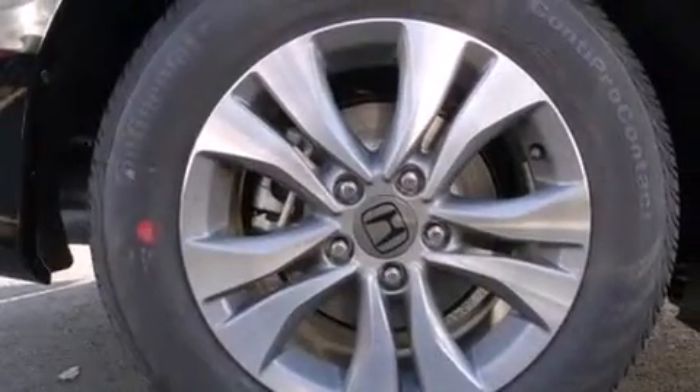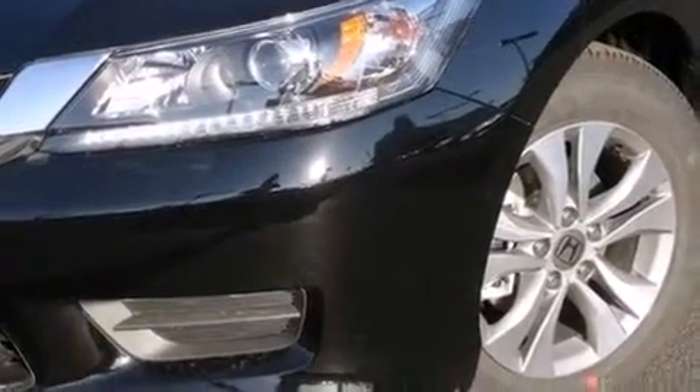Also included are cruise control, full power accessories, a rear window defroster, dusk sensing headlights, speed sensitive wipers, and an automatic climate control system.